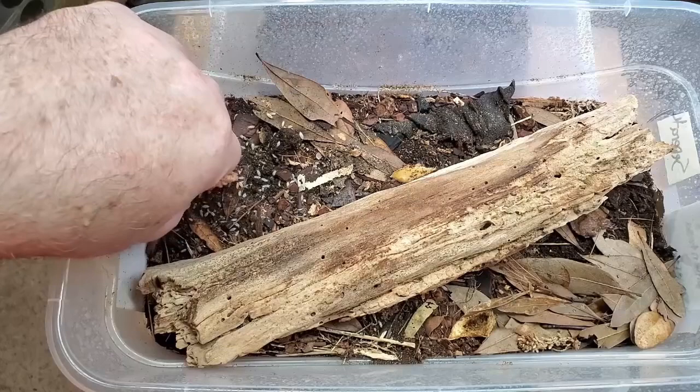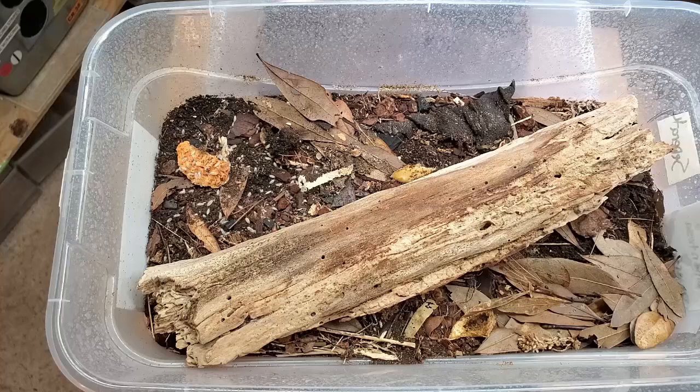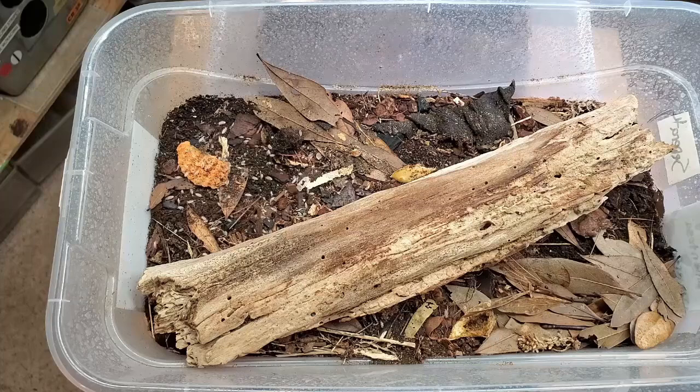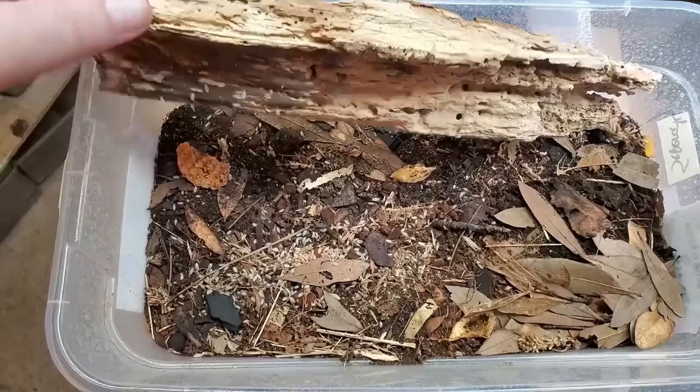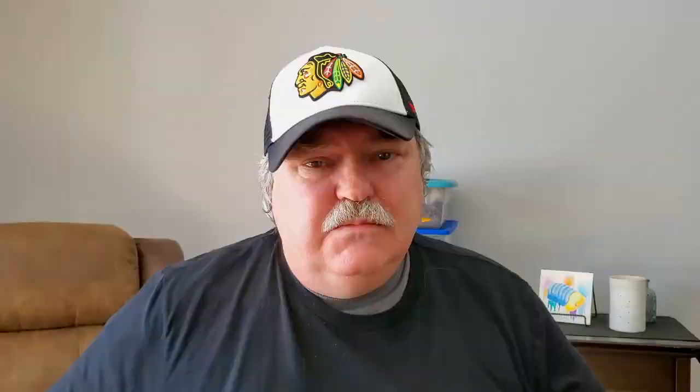The third isopod not on my list but on just about everybody else's was dwarf whites. Nobody can argue the benefit of dwarf whites, especially in a bioactive vivarium — how low the cost is, how easy they are to maintain. But the one attribute that really threw them down on my list is how active they are — or how active they're not. Once you have dwarf whites in your enclosure, you're just not going to see them. That's also true of giant canyons and cubaris and urinias. So clowns, zebras, and dwarf whites just don't make my top five list.